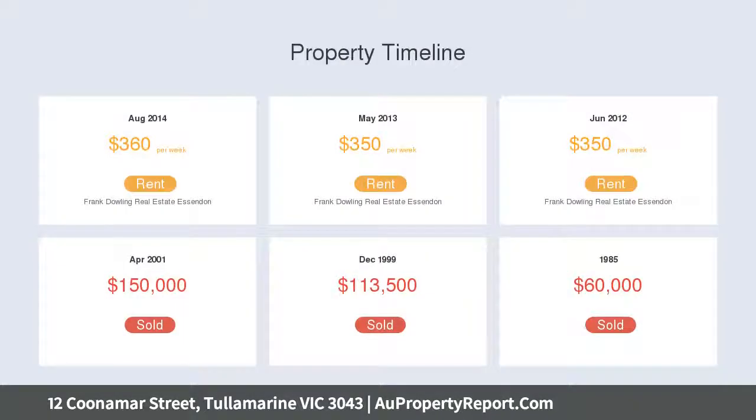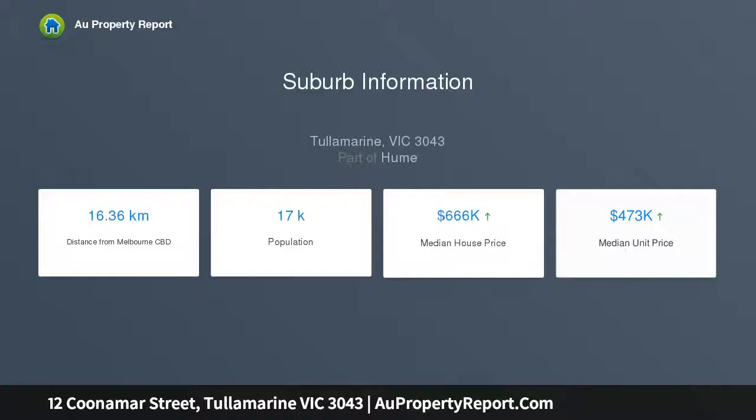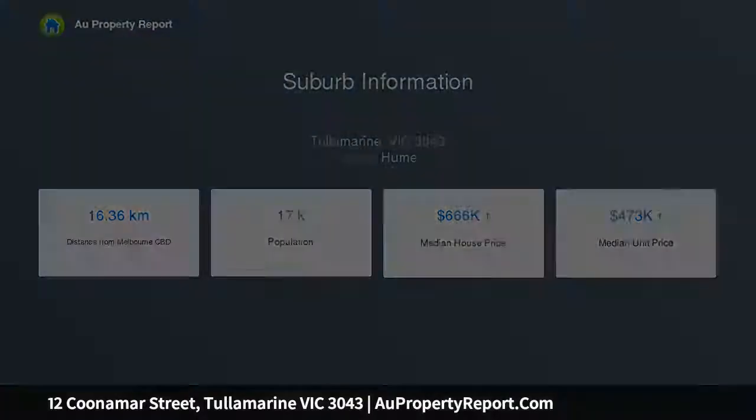Boasting a formal lounge room, kitchen with an adjoining meals area, plus a sunroom and a good-sized yard. Three bedrooms also on offer, central bathroom and laundry.